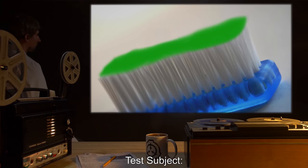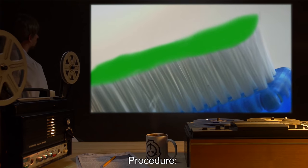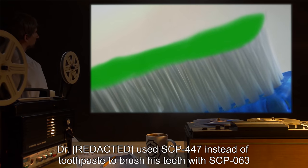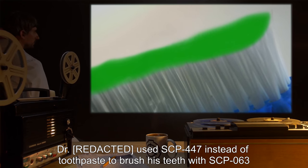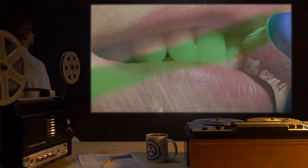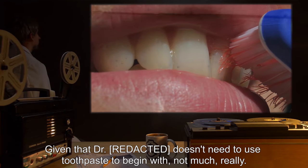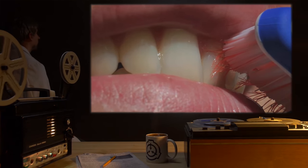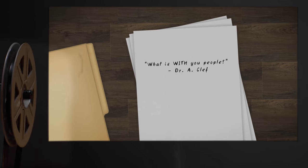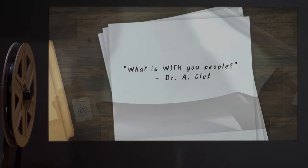Test Subject: SCP-63. Procedure: Dr. R*** used SCP-447 instead of toothpaste to brush his teeth with SCP-63. Results: Given that Dr. R*** doesn't need to use toothpaste to begin with, not much, really. Notes: What is with you people? Dr. A. Cleff.